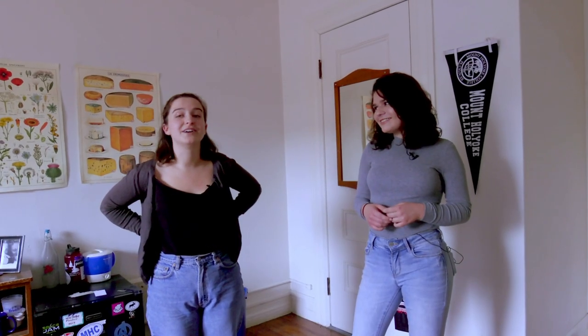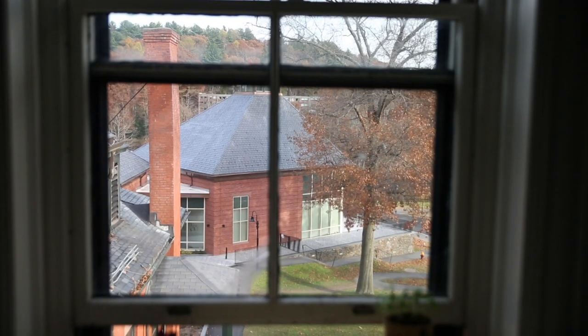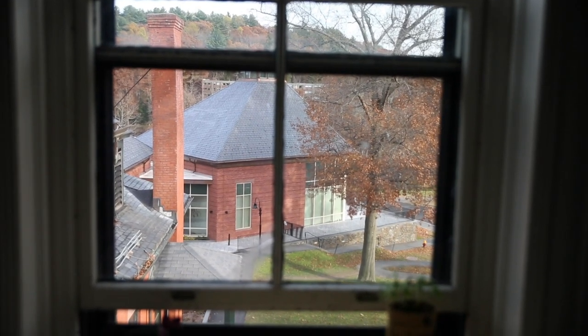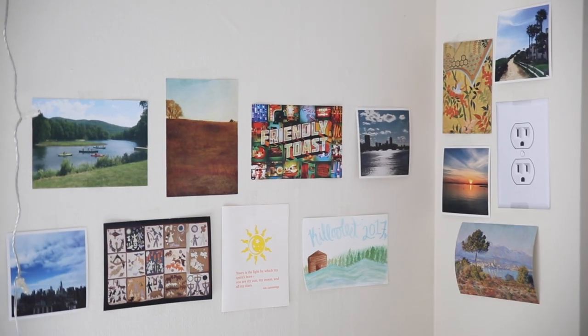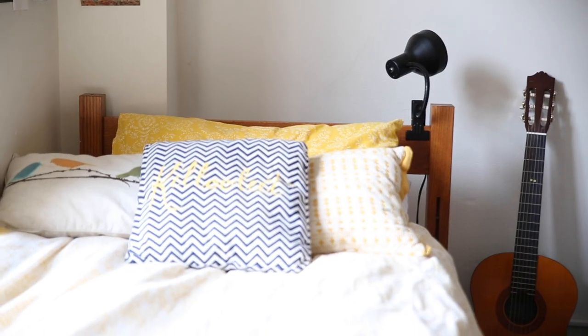Do you like living in Wilder? I love living in Wilder. It's very centrally located — you can literally see the dining commons from here. I roll out of my bed and I'm at breakfast in two seconds, and it's really close to academic buildings. It's a really nice location and just one of Mount Holyoke's many beautiful old buildings.